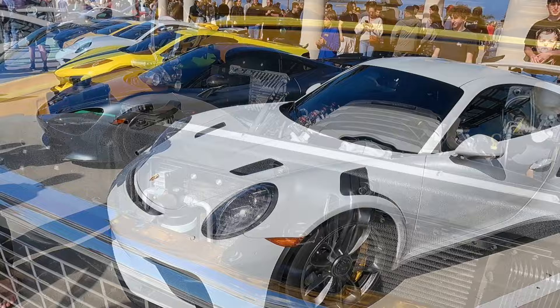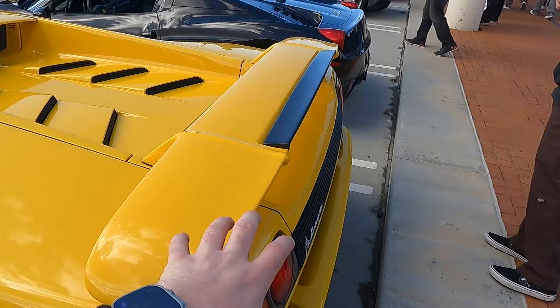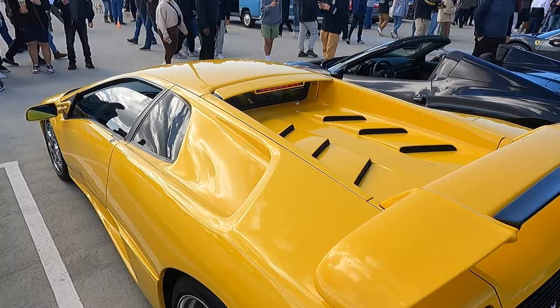A very nice addition to the front row. Here we have this beautiful classic Diablo. Of course, you have the V12 with the gated five-speed manual, finished in timeless yellow. This thing is so, so cool. Absolutely love it — the Diablo VT. Such a pretty car.